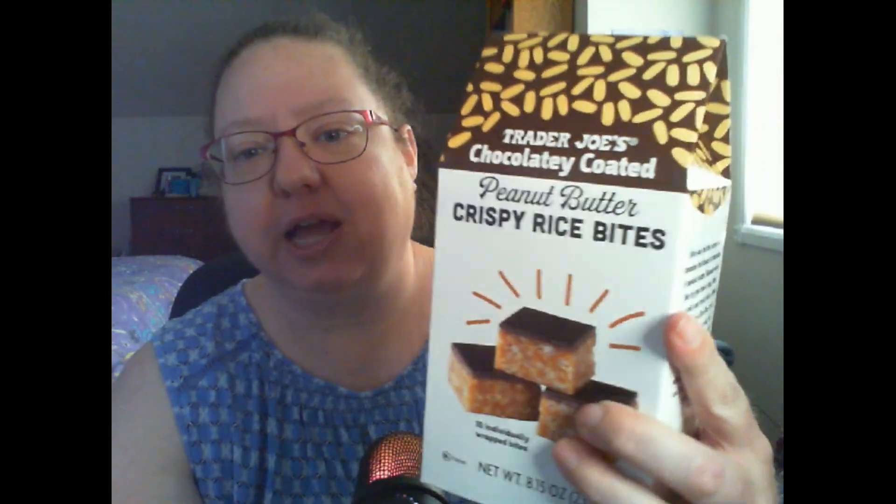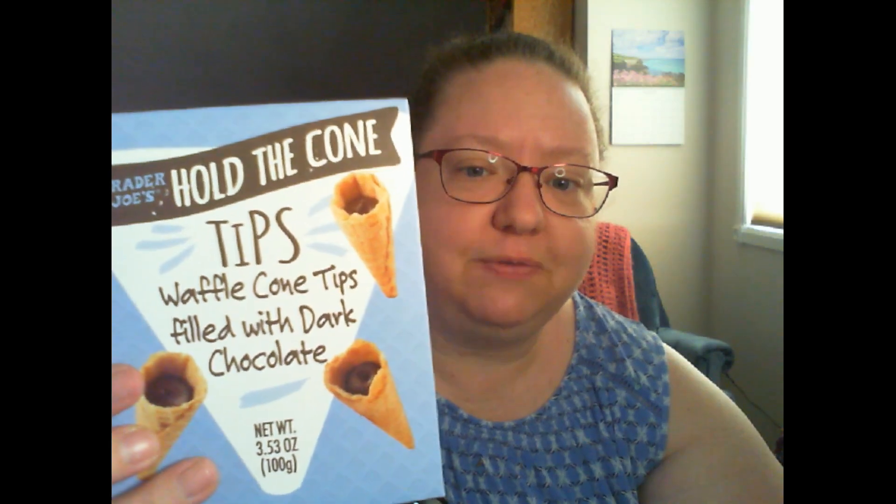Hi, welcome! This is a food sampling video. I'm Leah and we are trying stuff from Trader Joe's today. I bought this today and it looks so good I had to have it. So we're trying those, and look at these — I saw these online the other day. Trader Joe's waffle cone tips, and a couple beverages: blueberry wild elderflower and banana almond buttermilk. This one's a protein drink.